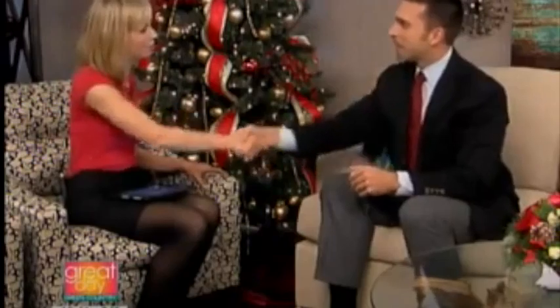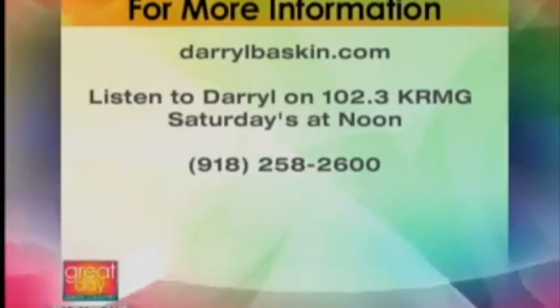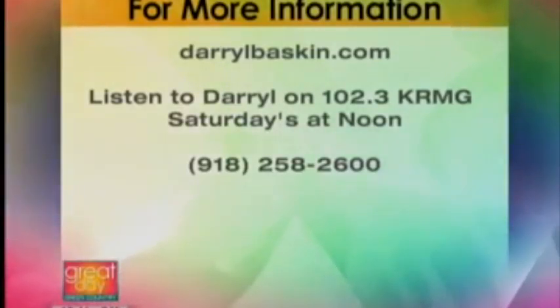On Saturday at noon on KRMG, 102.3 FM or AM 740, Darrell Baskin has a show. If you want more advice, if you're looking to buy or sell a home, definitely listen to that. Thank you so much, Darrell Baskin. If you want to see the properties that are available, log on to HomeGuideTulsa.com or find out more about real estate at DarrellBaskin.com. You can also give them a call at 918-258-2600.